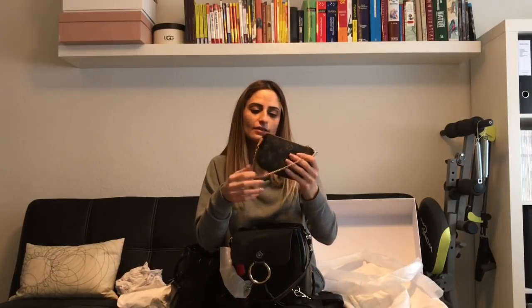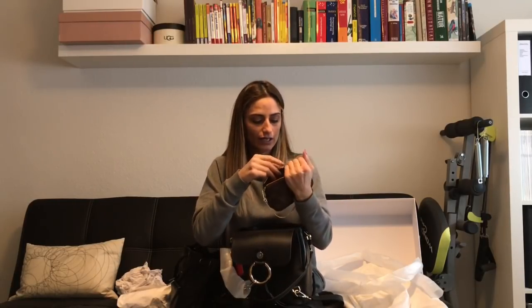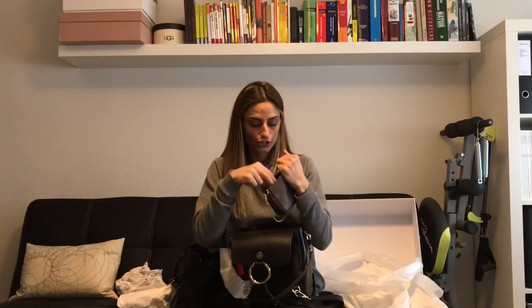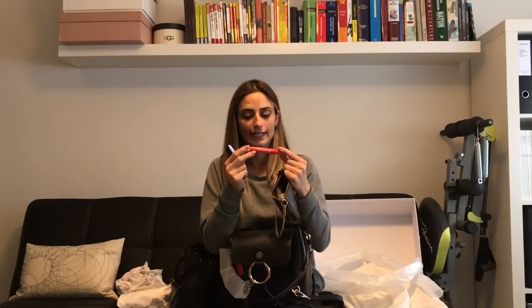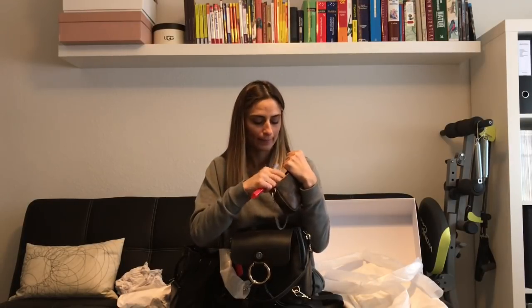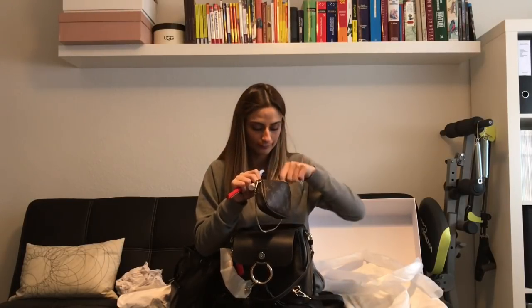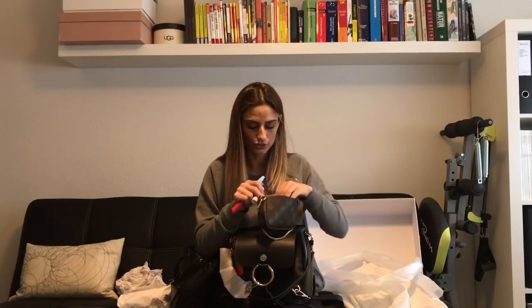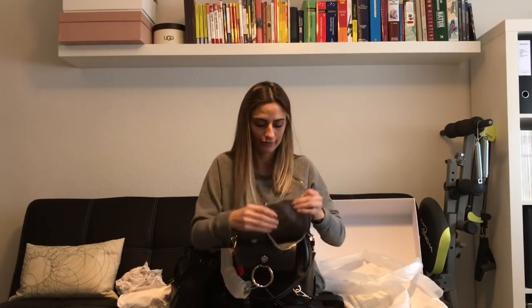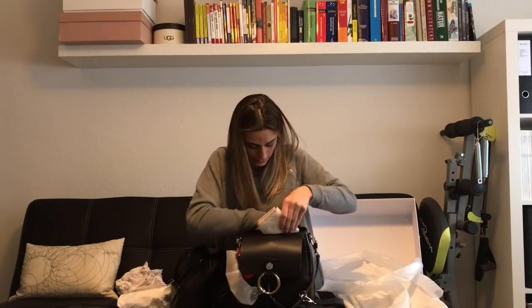I have my mini pochette in Monogram canvas, and inside it I keep miscellaneous things like a toothbrush, a nail pen for removing nail skin, chapstick, a small hand cream, and gum. That's what I tend to keep in this small mini pochette. I'll put this inside as well.